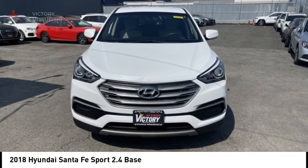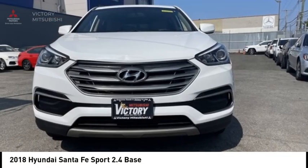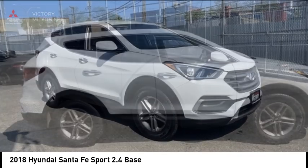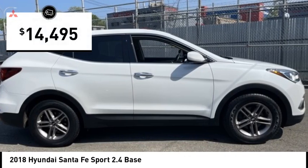We are pleased to show you the 2018 Santa Fe: style, quality, performance, value — need we say more — and is priced below $15,000.